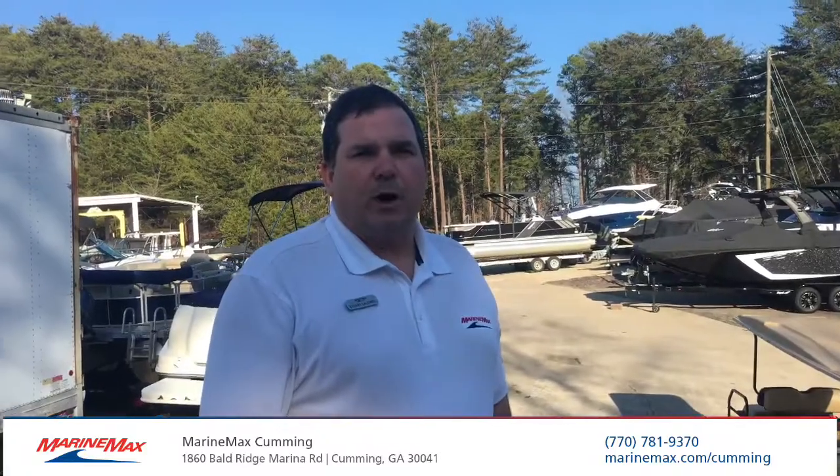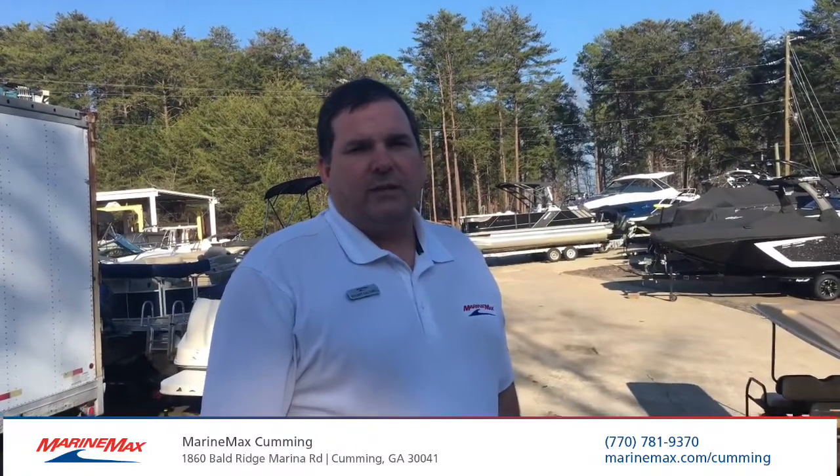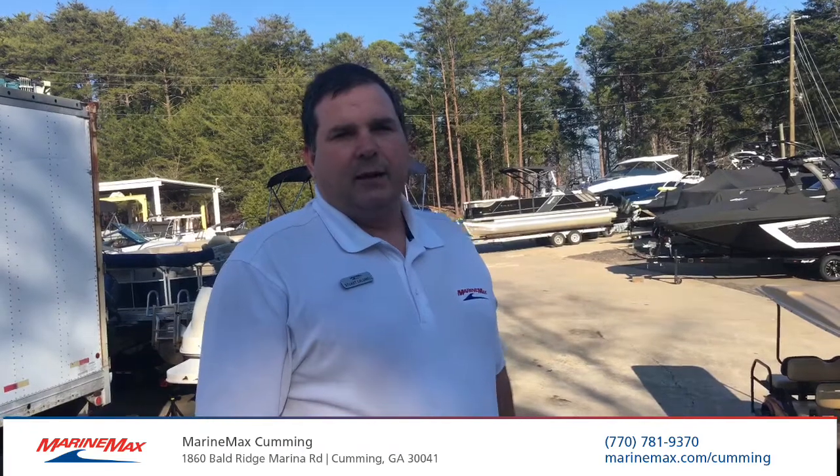Please come out and see us at Baldridge Marina and check out the 2020 310 SLX.